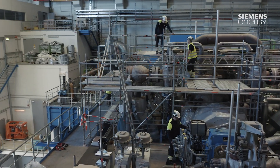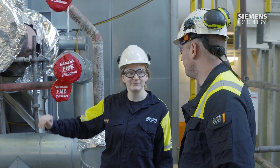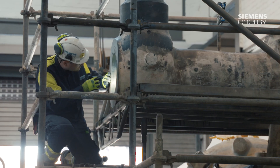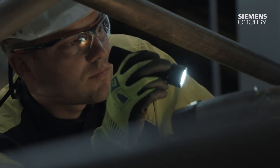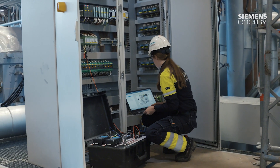Siemens Energy has a global team of highly qualified service specialists. Field service is a traditional installation department. We provide construction managers and start-up engineers who install the equipment at the customer's sites, supported by an excellent back office team.